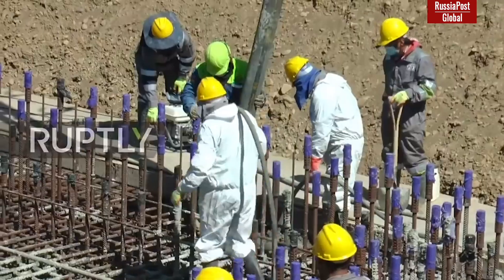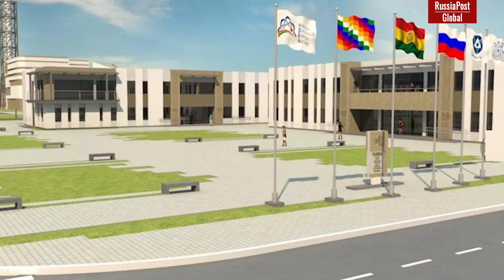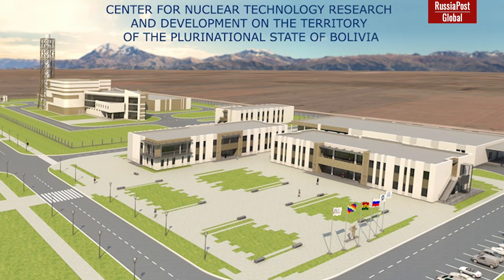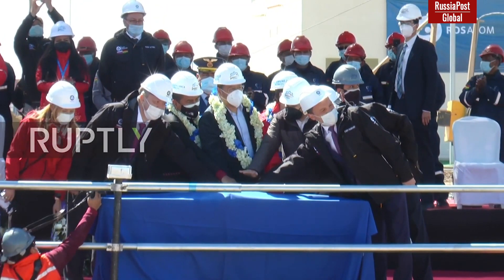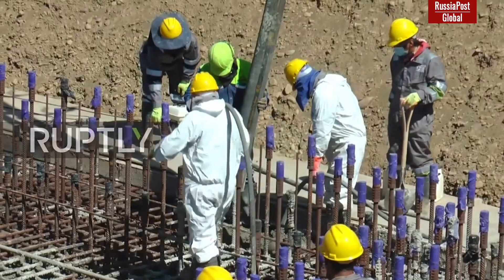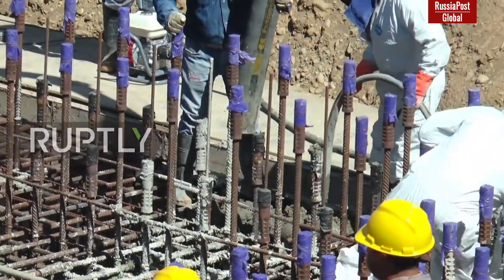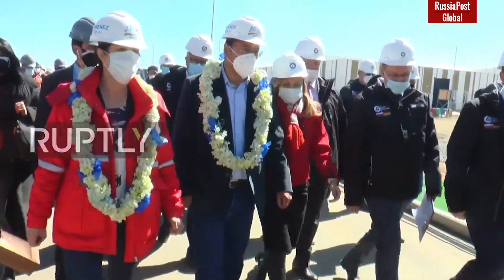The Center for Nuclear Research and Technology in Bolivia is also an important experimental project for Rosatom — the first scientific nuclear center abroad built recently. The structure is truly unique, with construction taking place at an altitude of 4,000 meters. It will be the highest altitude nuclear facility ever built in the world, and the most important symbol of advanced Russian technologies in South America and America in general.